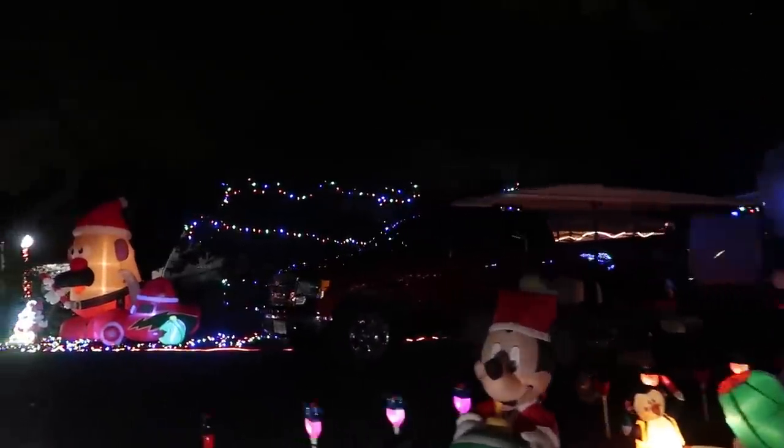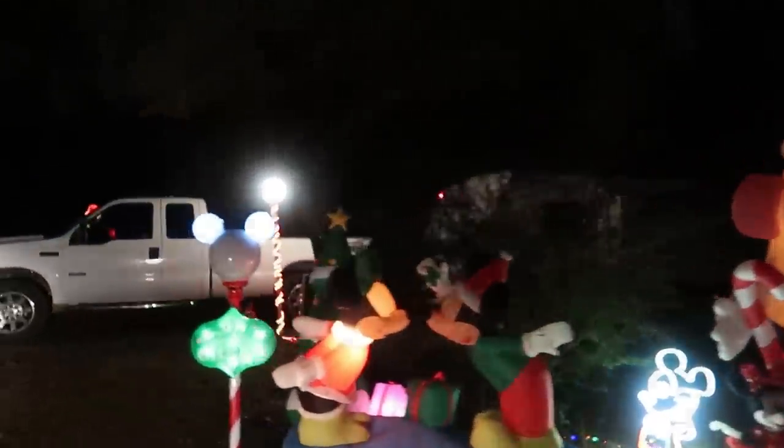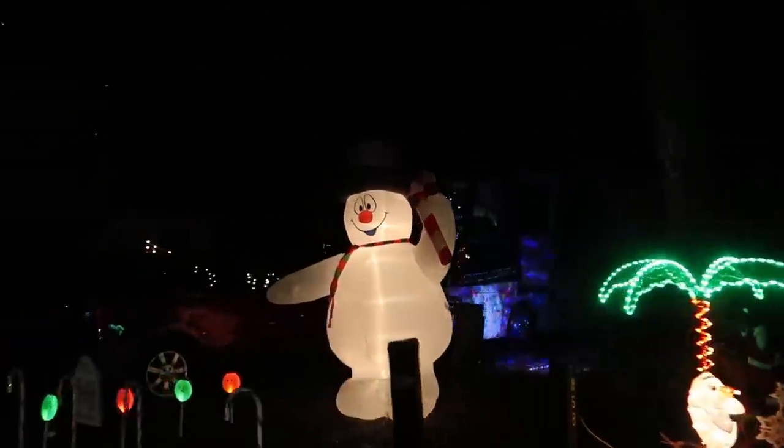I can't believe we haven't done this before - I want to do this more often. Don't they do this for Halloween too? Yeah, we've got to come back for Halloween. You guys know what Frosty says - happy birthday! We could honestly spend all night here looking at Christmas lights. I kind of want to come back, get some friends, get hot chocolate and drive around. And if you don't want to get a golf cart, just bring your bikes - we saw a bunch of people on bikes, though it is kind of cold out.